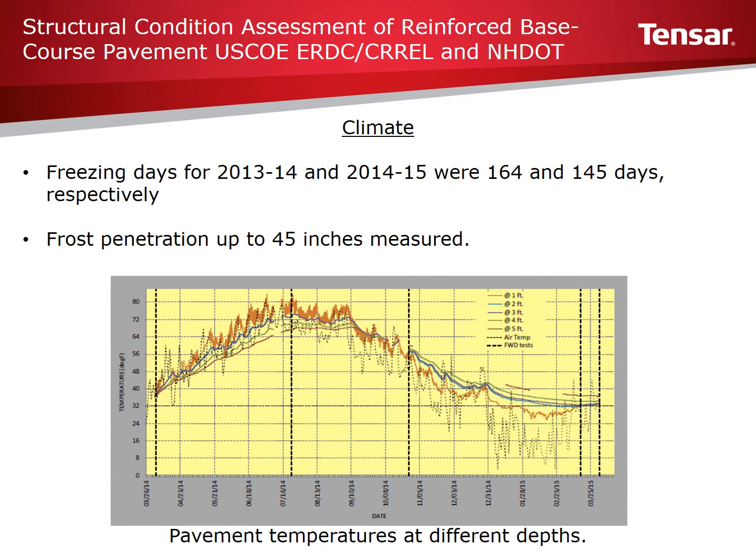This area of New Hampshire experienced 164 freezing days during the winter of 2013 to 2014 and 145 freezing days during the winter of 2014 to 2015 — the highest number of freezing days recorded in the last 15 years. Temperatures within the pavement sections were monitored as shown on the chart. This information was necessary to establish the appropriate time for FWD testing, as frozen soils can lead to inaccurate measurements if not accounted for.